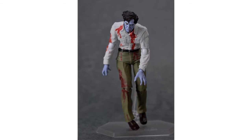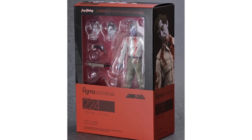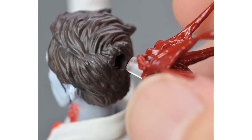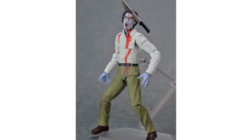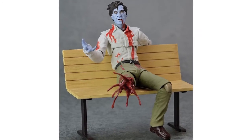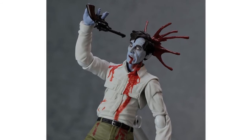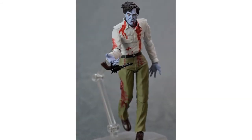They've also given us an updated look at their Figma Dawn of the Dead Steven Flyboy Zombie figure. Images show the finished figure as well as the packaging and how the effects pieces can be used. It includes two Steven heads and a machete head, depicting the moment the zombie was killed in the film, as well as a blood splatter effect, pistol, machete, and figure stand. It's interesting to see a classic zombie like this get the Figma treatment. This is scheduled for release in Japan this week for 4,400 yen, so will start appearing online in the near future.